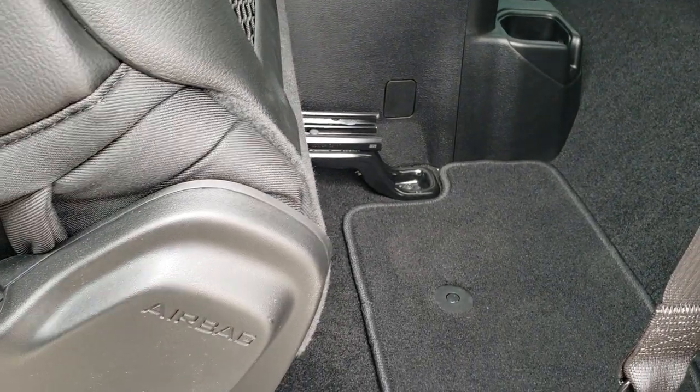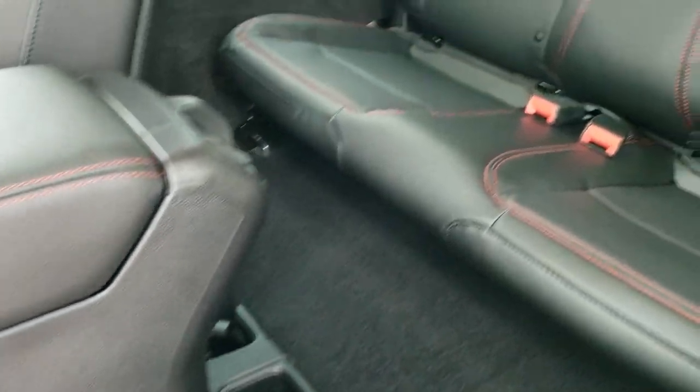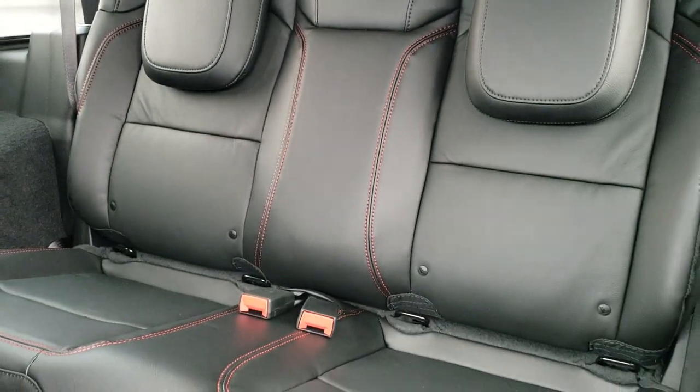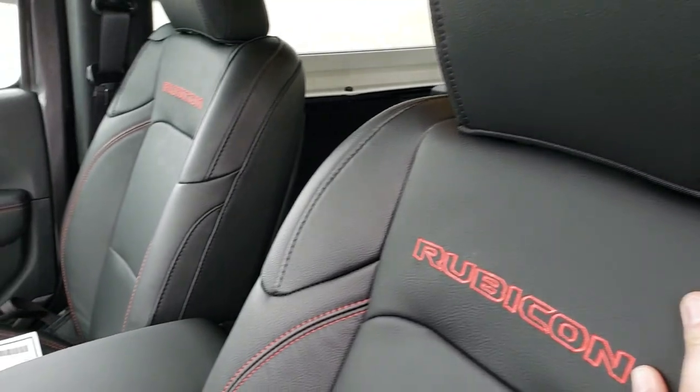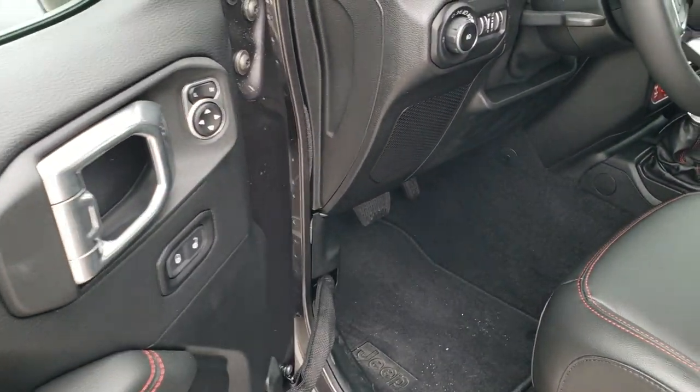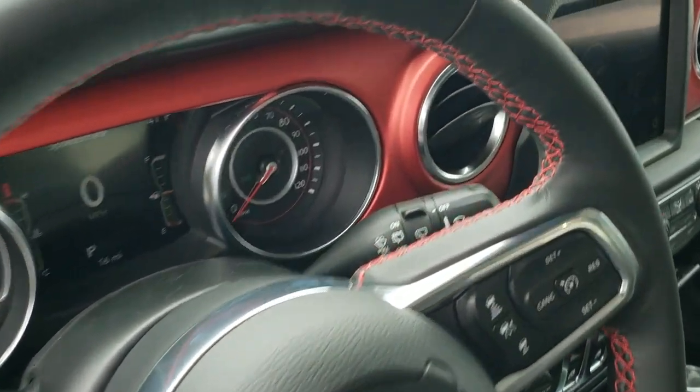You also get side curtain airbags. Factory floor mats in the back, those rear seats are trimmed out the same way, and you do get the latch child safety system for any child car seat you may want to put back there. Locking doors, power mirrors, auto headlamps, tilt, and telescopic steering wheel.